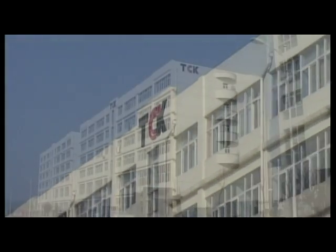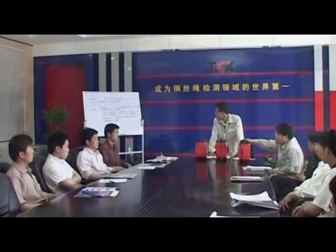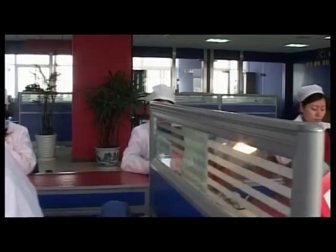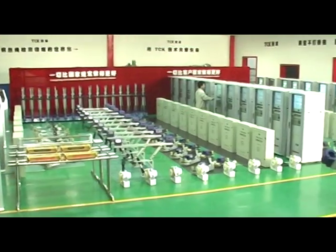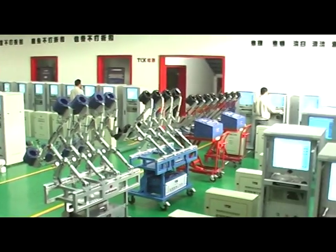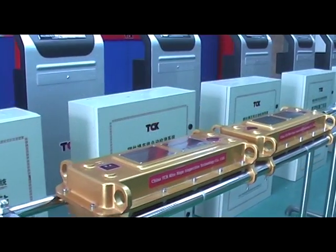TCK Wire Rope Inspection Technology Company Limited is a high-tech company researching non-destructive inspection technology for ferromagnetic materials. TCK successfully developed the most advanced weak magnetic inspection technology and owns all intellectual property of this high-tech innovation.